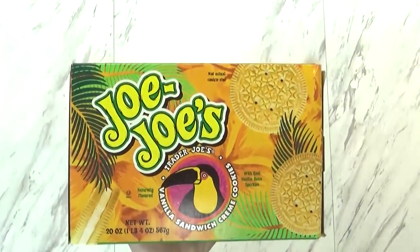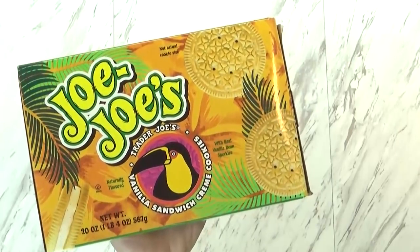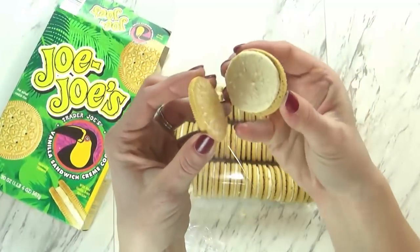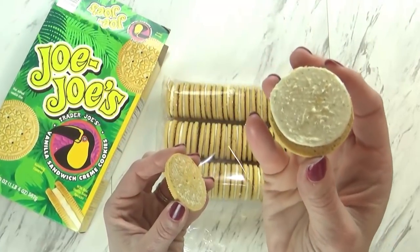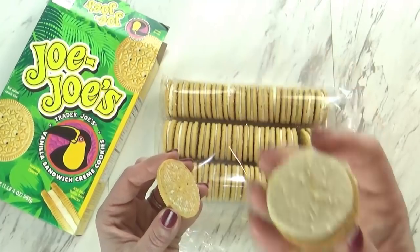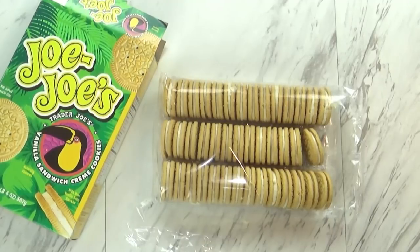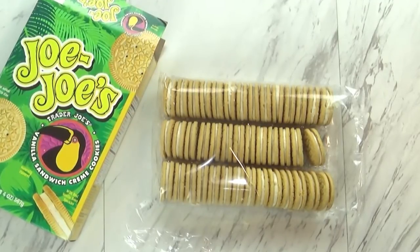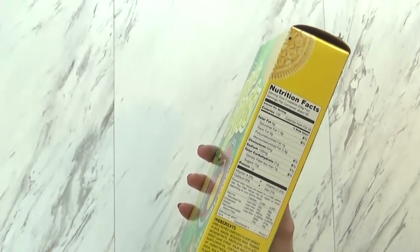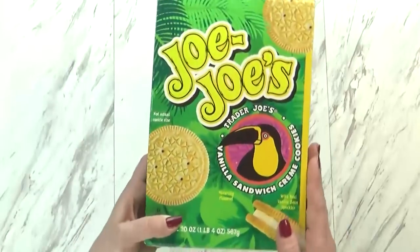My favorite are definitely these vanilla ones. What makes these better than Oreos is that they're made with real vanilla bean — it's speckled, so if you open up the cookie you can actually see all the pieces of real vanilla, and that really makes a big difference. I also taste a little bit of salt in there and sort of a brown butter flavor, so it's sweet and salty with a little bit of a caramel flavor as well. They are so good. A serving size is only two cookies and it's 130 calories, so it's important for me to have self-control when we have these in the house.